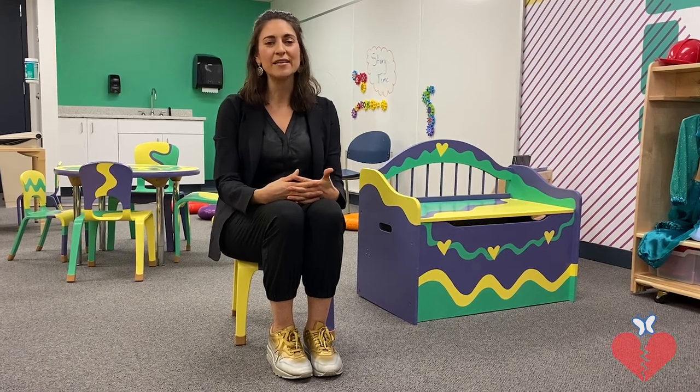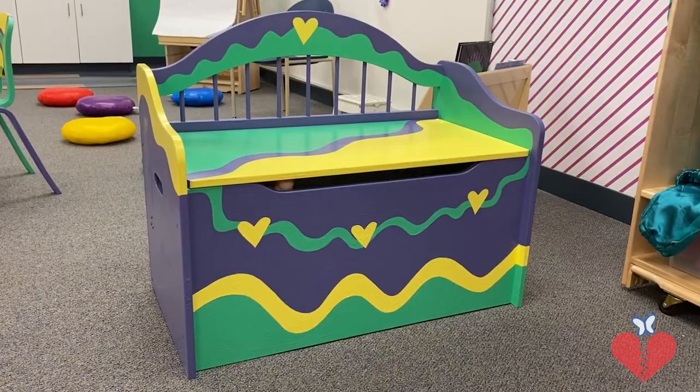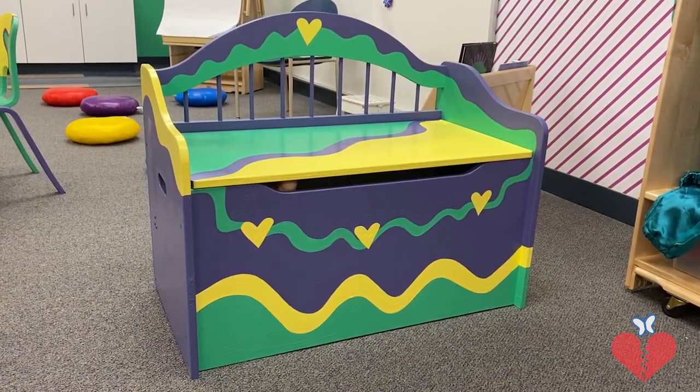The two of us just hit it off, and we began talking about creativity, art, and more about what The Caring Place does and its importance when it comes to helping kids and families. And she said, hey Sarah, we are updating our toddler room, and we have all this furniture — would you be willing to paint it?